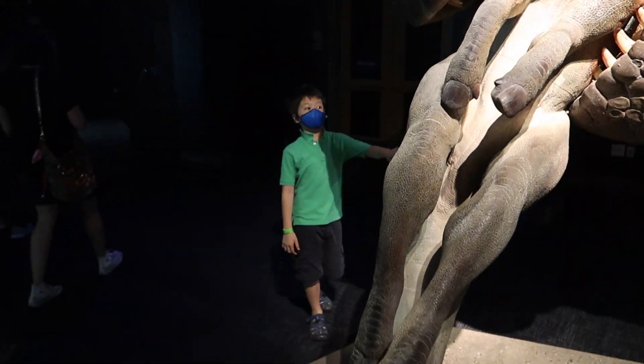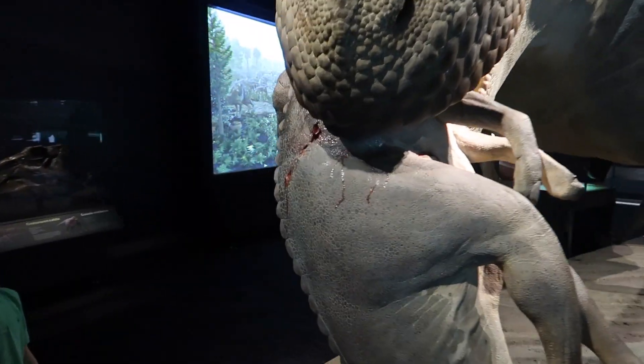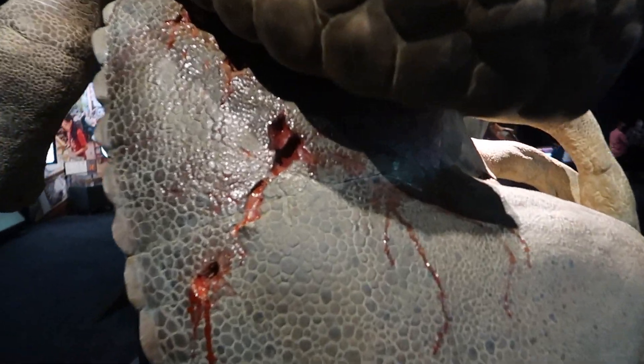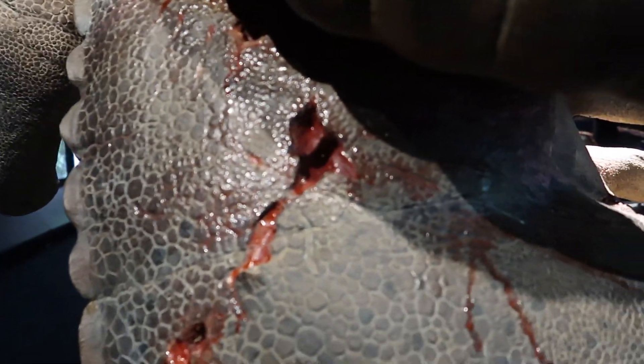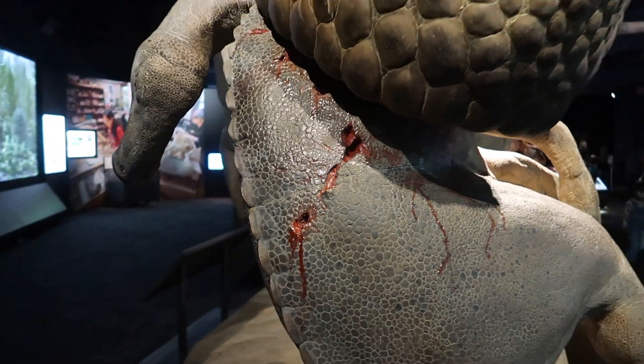Oh my gosh! Wow! Oh my gosh! Ew, look at that! Oh my god, it's like gouged open! Look at those teeth marks! This is so realistic!